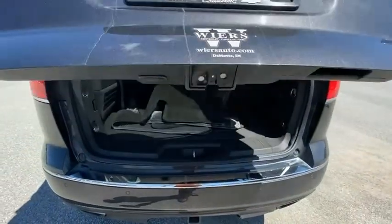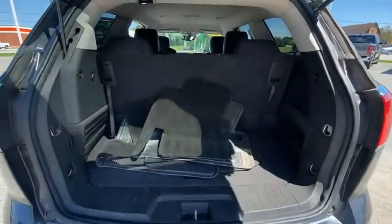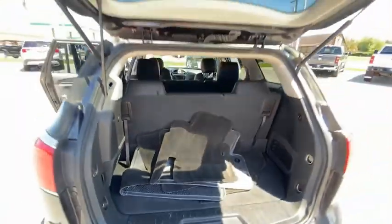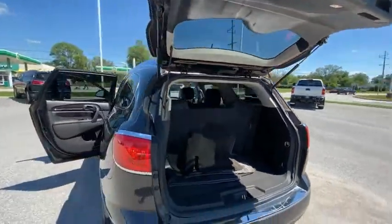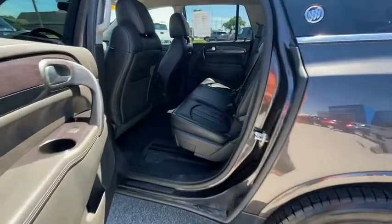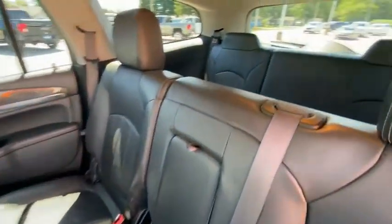This vehicle has less than 95,000 miles. Here are some of this vehicle's great options: electronic stability control, power lift gate, brake assist, traction control, remote keyless entry, speed control, four-wheel disc brakes, rear window defroster, rear window wiper, navigation system.